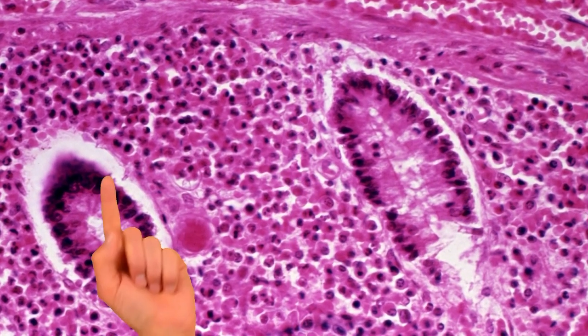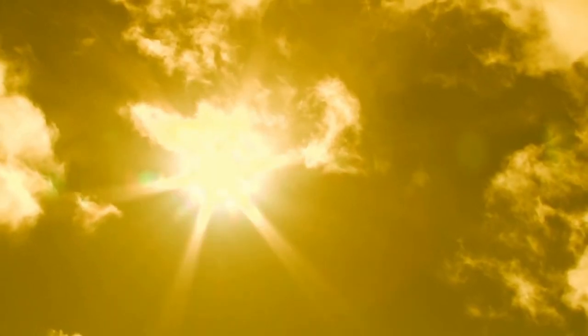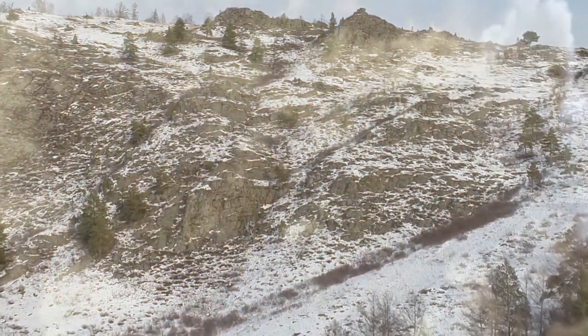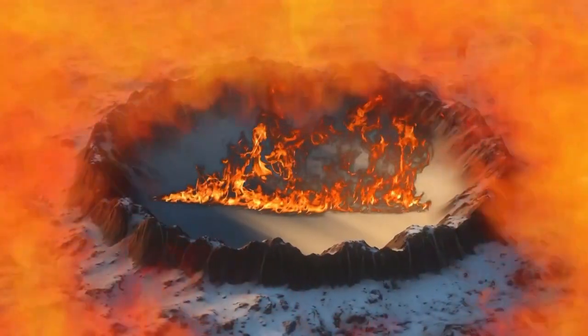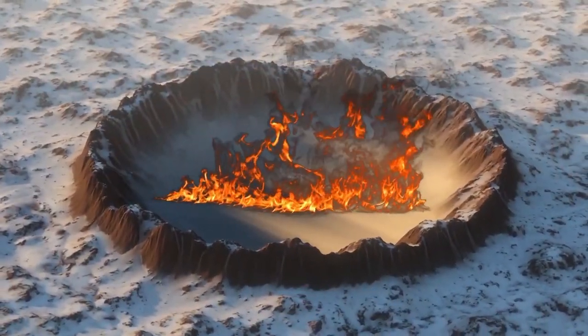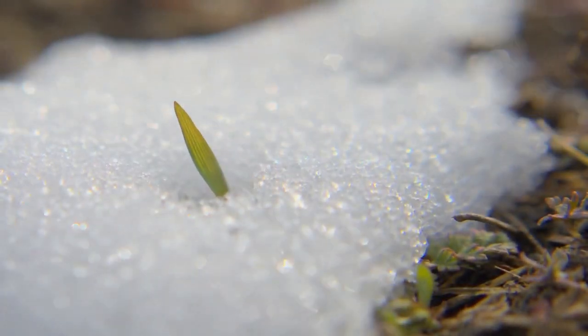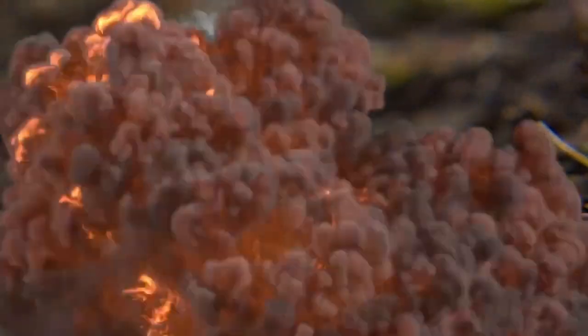Up until this incident, anthrax had not been seen in the region for at least 75 years, all because of the freak heatwave and the ice thawing. As if an outbreak of anthrax isn't scary enough, there were also huge explosions in the same region. According to The Guardian, local reindeer herders saw flames shooting out of a massive crater that appeared out of nowhere in the ground. Experts believe the melting permafrost thawed dead vegetation and erupted in a blowout of extremely flammable methane gas — vegetation frozen for thousands of years thawed and released a bubble of methane, which then caught on fire.